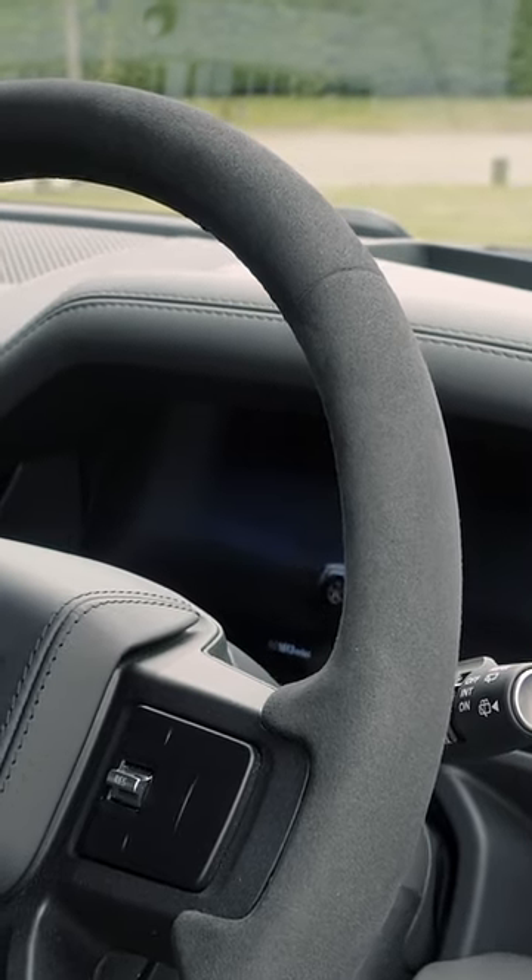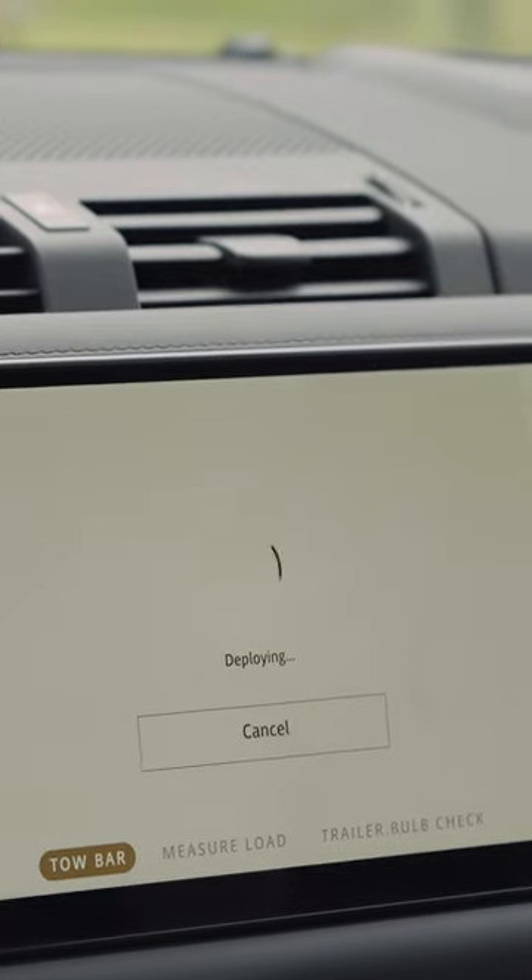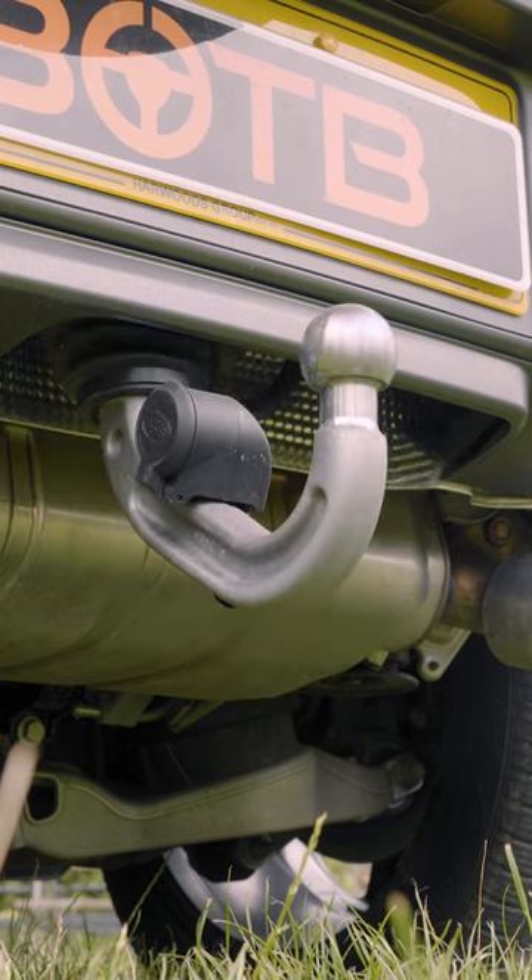A gorgeous Alcantara steering wheel, larger entertainment screen, and many more. And because it's a V8, it sounds pretty decent too.